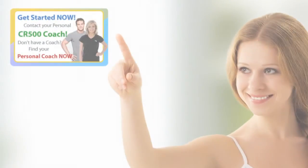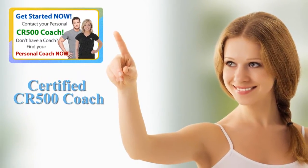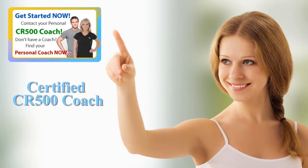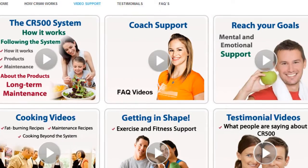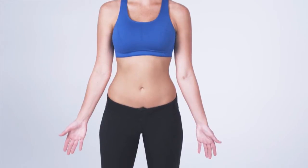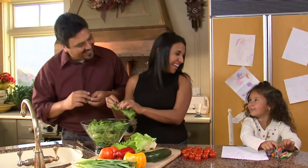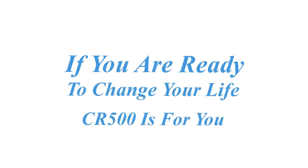By choosing the CR500 program, you'll have the benefit of a certified CR500 coach that will customize your program for optimal results, as well as make sure you have daily email support. Their experience with this system is priceless. Your responsibility is to listen to your coach and commit to yourself for a new, healthier lifestyle and an amazing new figure. All these things make for the perfect system that will give you fast results, reshape your body, and allow you to enjoy long-term success. If you're ready to change your life, CR500 is definitely for you.